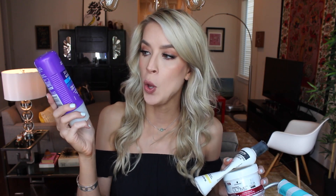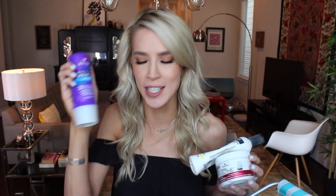Next up, I have three different kinds of deep conditioner. First, this is the Aussie Three Minute Miracle Moist. I love this deep conditioner — I've used it for years, I have repurchased it, and I will repurchase again. I go through it pretty quickly. I really like the packaging — you just squeeze it and it squirts out. I love that there's no cap; that two seconds saved really matters to me.